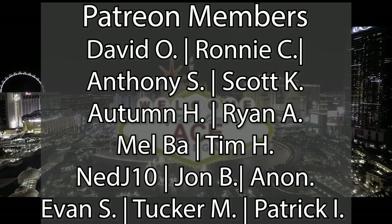Before we get started, I just wanted to give a quick shout out to our Patreon members for helping the channel grow. More on that later.